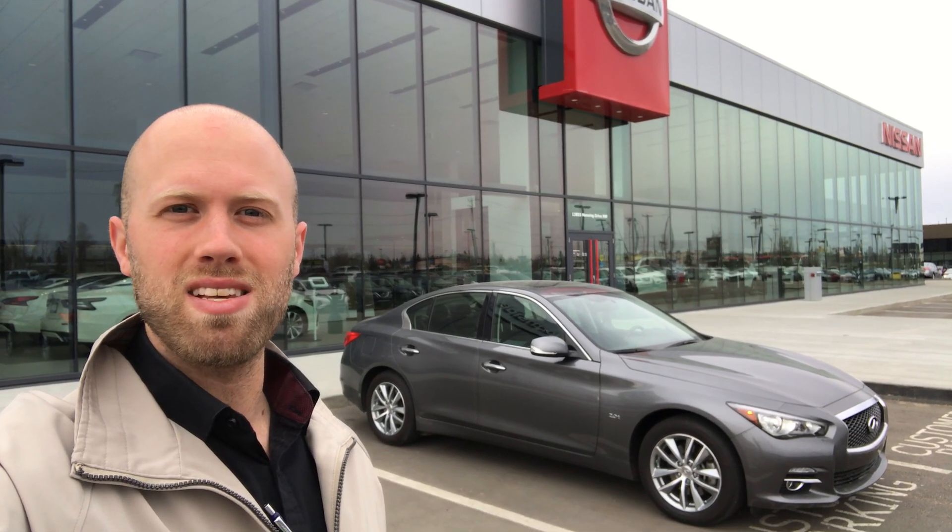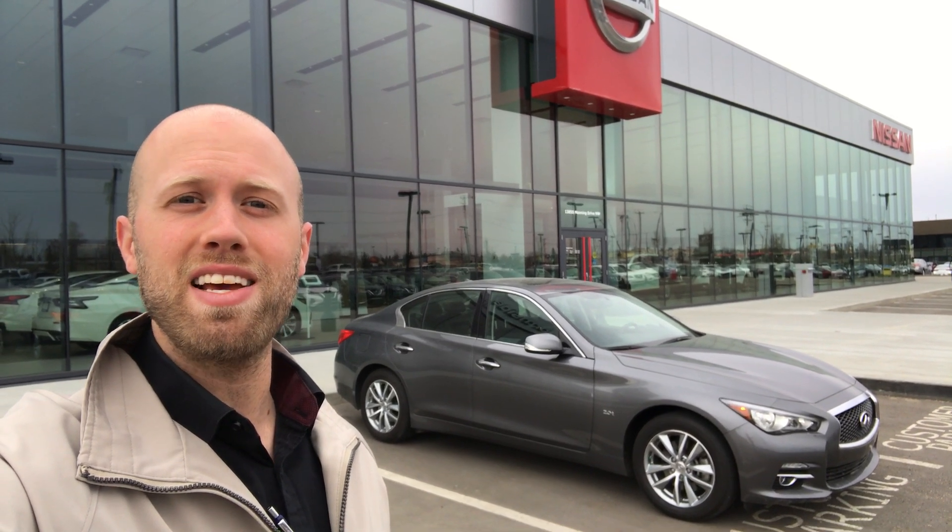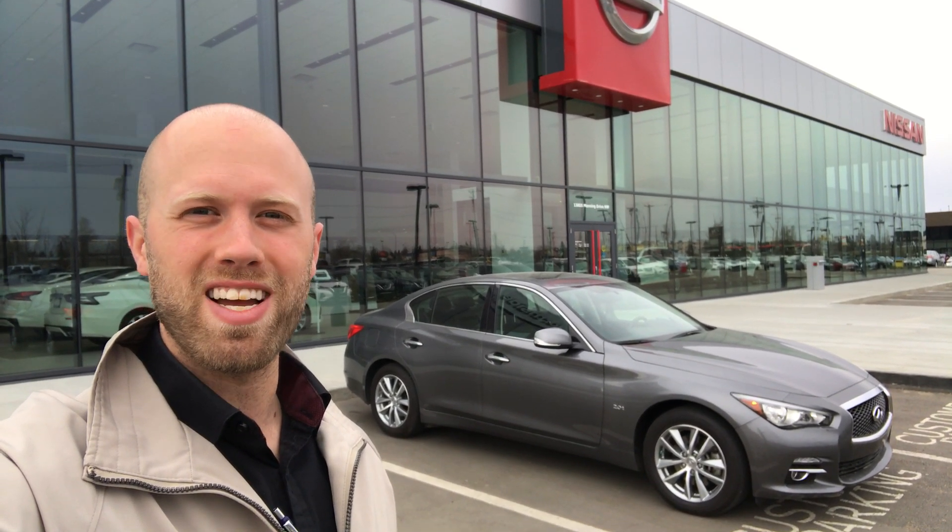Once again my name is Sean with Northside Nissan and that was the 2017 Infiniti Q50. Come and check it out.